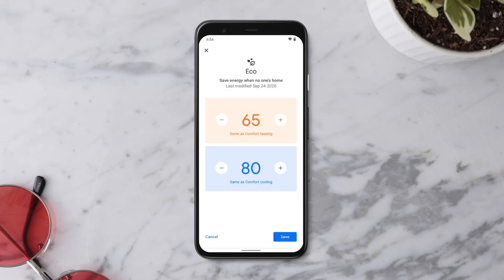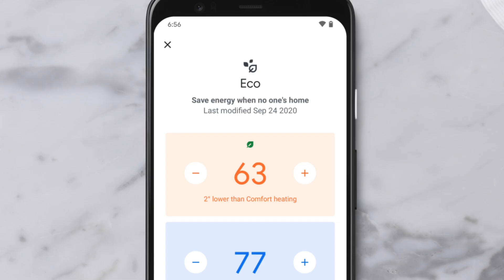Adjust your heat and cool temperatures by increasing or decreasing the temperature until you see the Nest leaf. The leaf appears to let you know you've chosen a temperature that can help save energy. You can also try changing your temperature one degree.